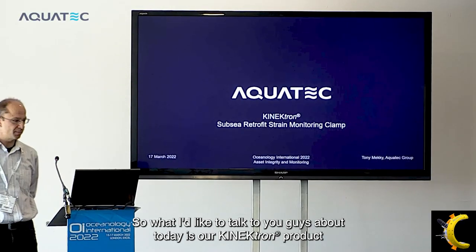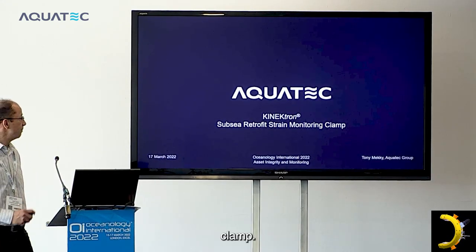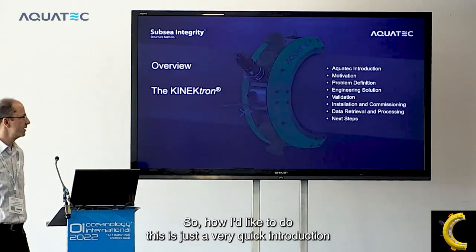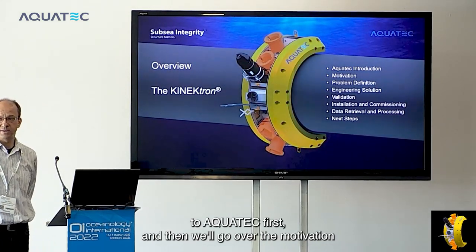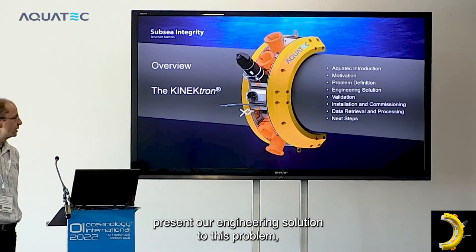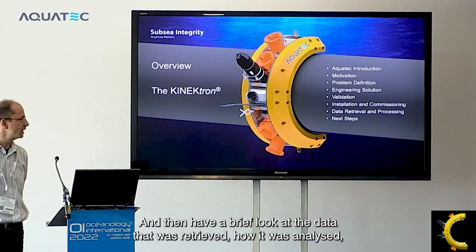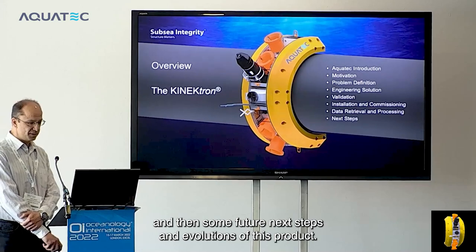What I'd like to talk to you about today is our Connectron product which has introduced a subsea retrofit strain monitoring clamp. I'd like to do a very quick introduction to Aquatech first, then go over the motivation for the project, define the problem a little bit, present our engineering solution, describe the validation work and testing, followed by the commissioning and installation, then have a brief look at the data that was retrieved, how it was analyzed, and then some future next steps and evolutions of this product.